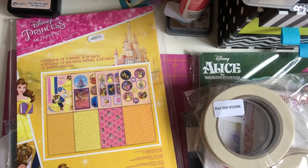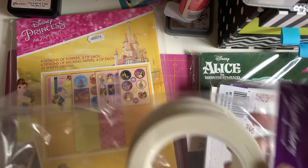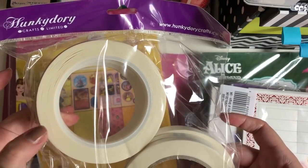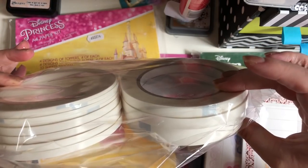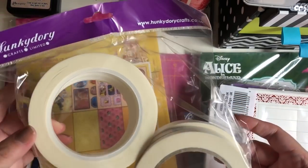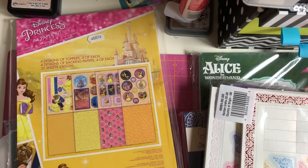The next thing I picked up was this Hunky Dory pack — it's double-sided sticky tape. You get twelve rolls in here and this was £9.99. I always use Hunky Dory double-sided sticky tape; it comes in various widths in millimeters and their double-sided sticky tape is probably my favorite.